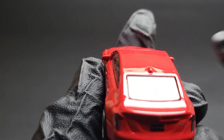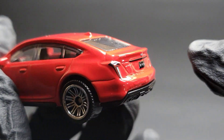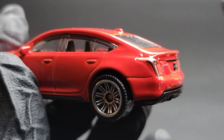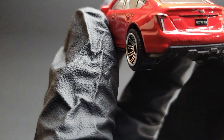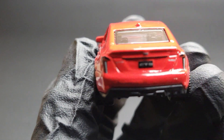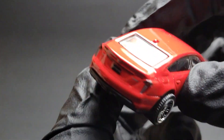You can also see the shark-fin antenna and a small trunk spoiler. Again, good job on the details in the rear from Matchbox.